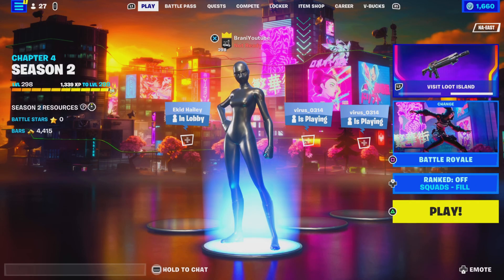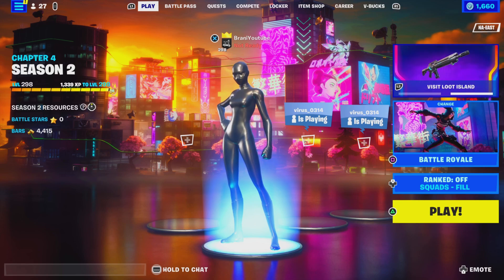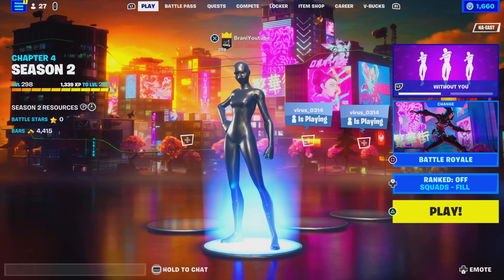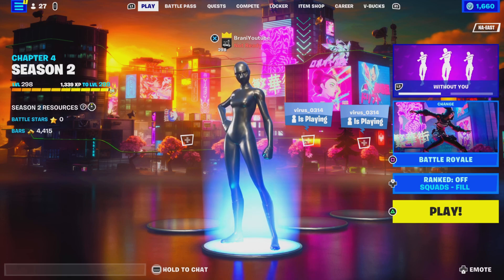Alright guys, welcome back to another Fortnite video here on the channel. Today's video, we're going to give you guys the return release date for the superhero skins here in Fortnite's item shop in Chapter 4, Season 2. I already made a video yesterday about the superhero skins in 2023.